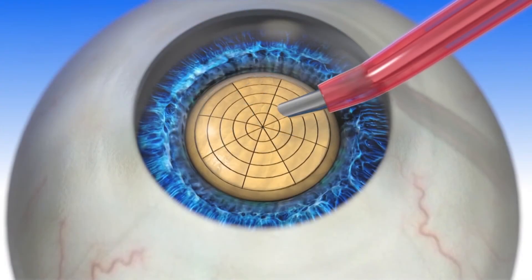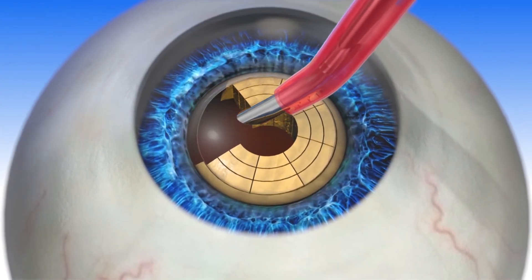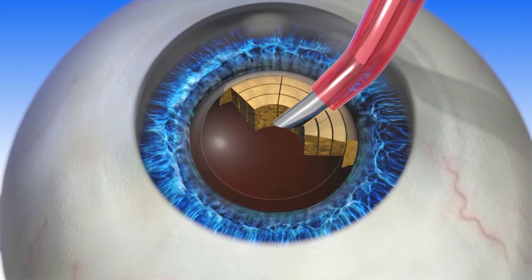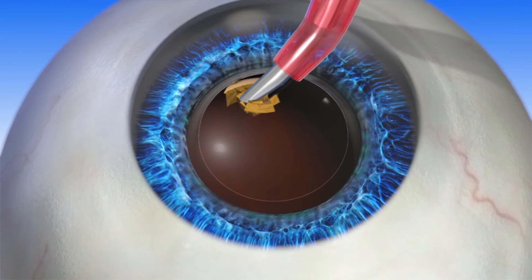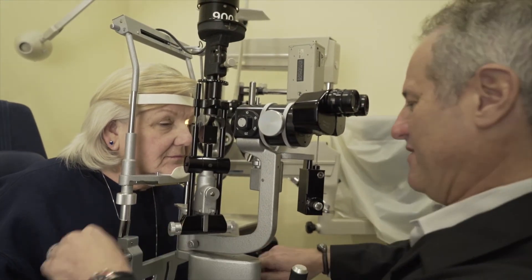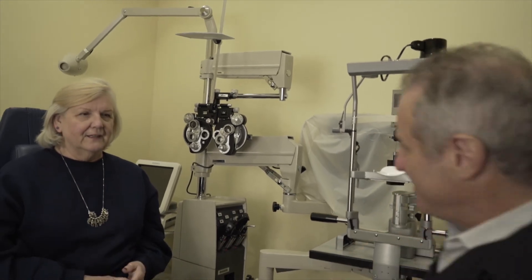Following the Lenzar laser assisted cataract surgery, the cataract is removed and the IOL is placed inside the capsule. Because Lenzar fragments the cataract so efficiently, a Lenzar laser cataract procedure may reduce the amount of time it takes to remove the cataract during this step. By choosing Lenzar laser assisted cataract surgery, you are choosing the most advanced cataract procedure possible, so you can rest assured knowing you have the latest technology available to treat one of your most valuable senses — your sight.